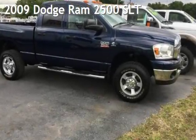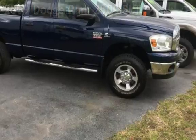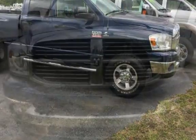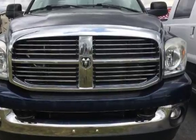Presenting a pre-owned 2009 Dodge Ram 2500 SLT. This four-door truck has a six-cylinder, 6.7-liter i6 engine, with four-wheel drive, and an automatic transmission.